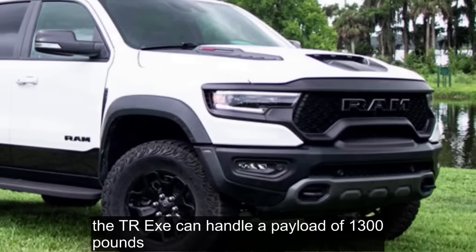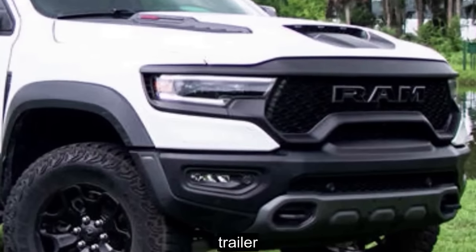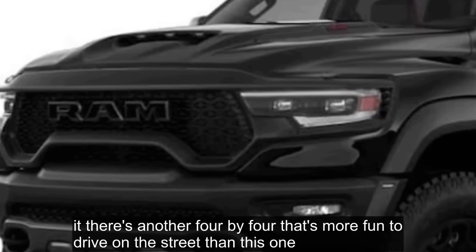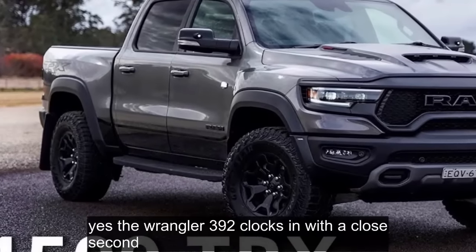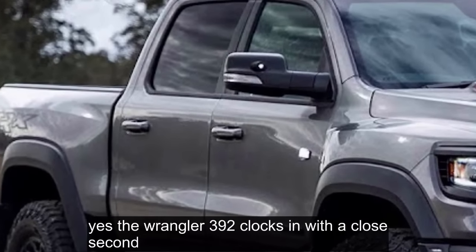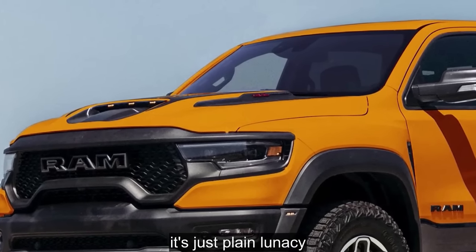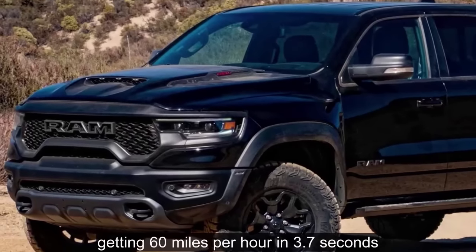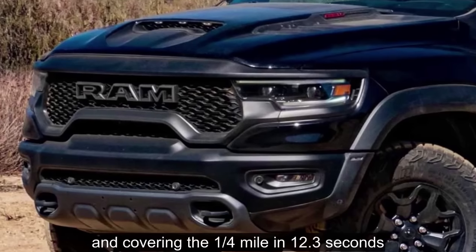The TRX can handle a payload of 1,300 pounds and tow at 8,100 pounds — specs nearly identical to the Raptor's. If there's another 4x4 that's more fun to drive on the street than this one, we haven't driven it. Car and Driver proved just how quick these trucks can be, hitting 60 miles per hour in 3.7 seconds and covering the quarter mile in 12.3 seconds. Those are sports car numbers to be sure.